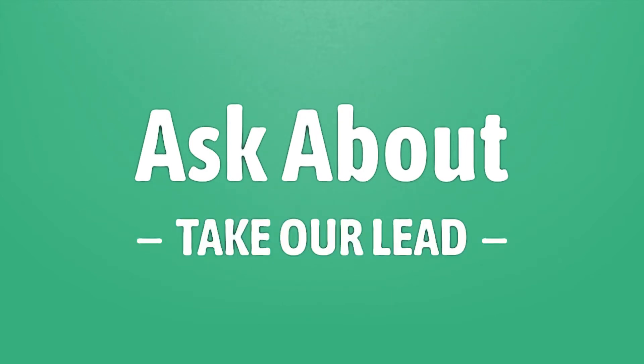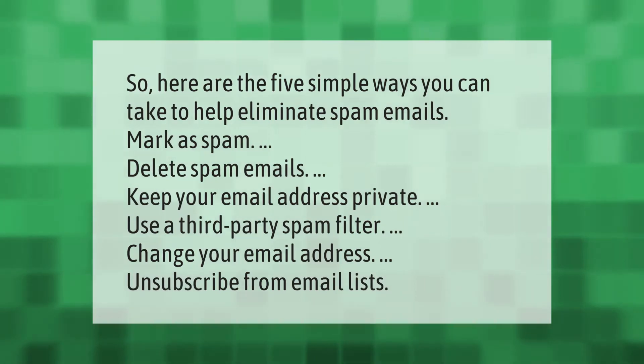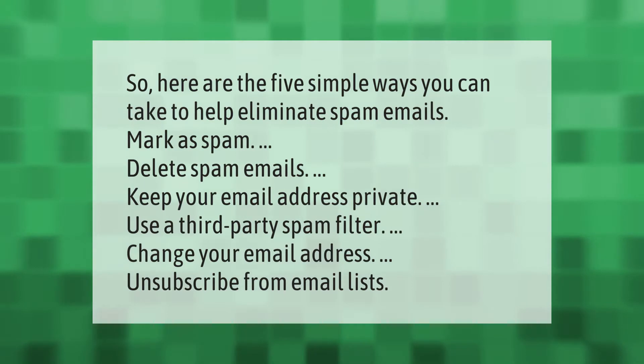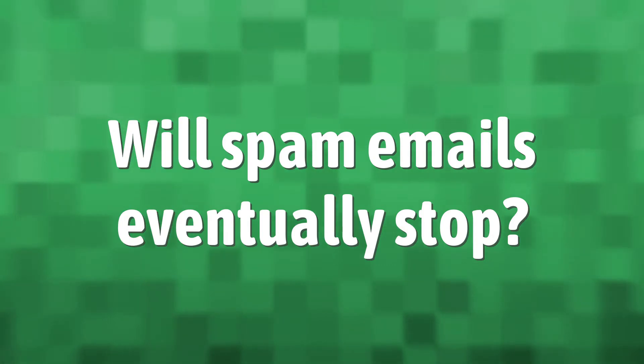Take our lead — let's help you make your mark. Our goal is your satisfaction. Here are five simple ways to help eliminate spam emails: mark as spam, delete spam emails, keep your email address private, use a third-party spam filter, change your email address, and unsubscribe from email lists.